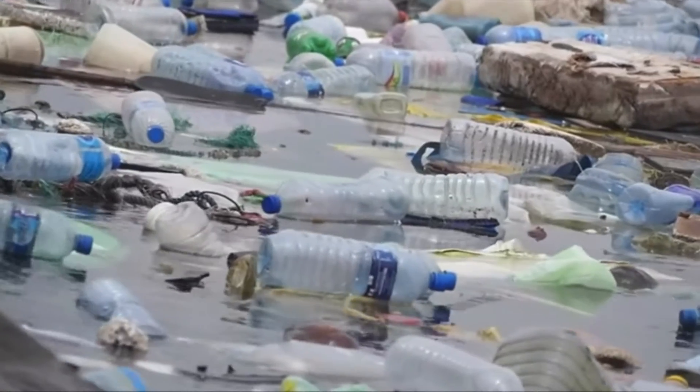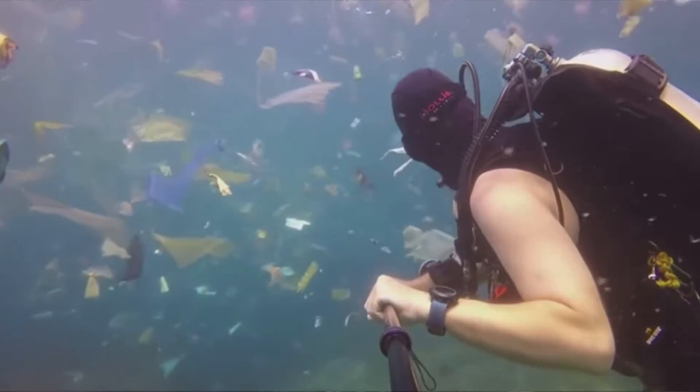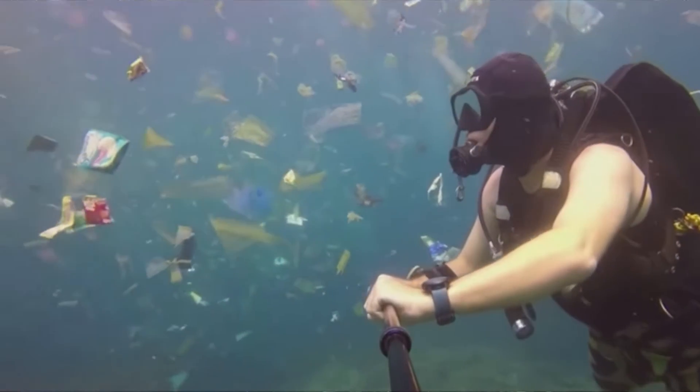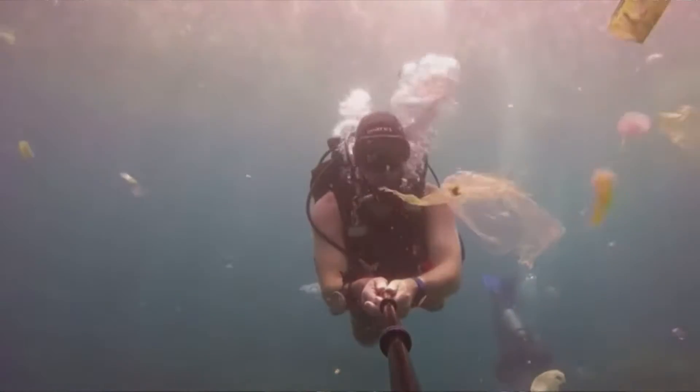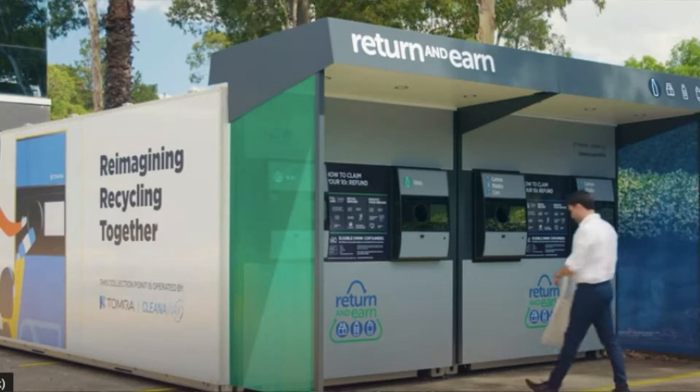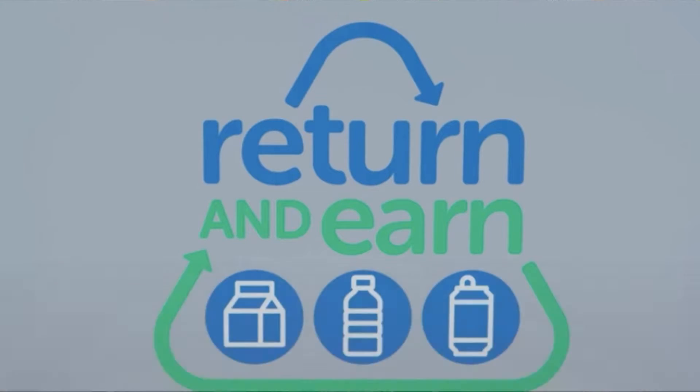Do you feel that increasing environmental awareness is helping your cause? It is helping, but the tricky thing with the oceans is that people don't see what happens beneath the surface. Most people swim in the ocean but don't see what's actually happening underneath. On land, people can see the impact of things like bushfires with their own eyes, but with the ocean they can't see what's happening, so getting the message out is harder. That said, there have been great things happening — we've had the 10-cent deposit scheme for bottles and the ban on plastic bags starting to take effect.